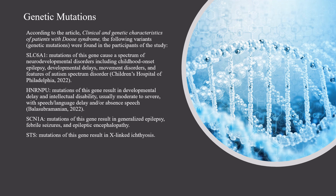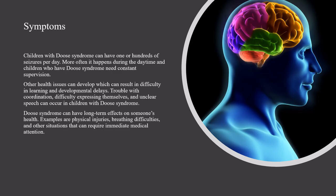STS: mutations of this gene result in X-linked ichthyosis. Children with Deuce Syndrome can have one or hundreds of seizures per day. More often it happens during the daytime, and children who have Deuce Syndrome need constant supervision.